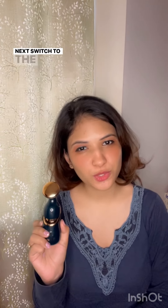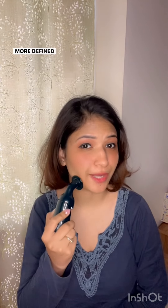Next, switch to the face roller head. This helps in sculpting and firming your face, giving you a more defined look.